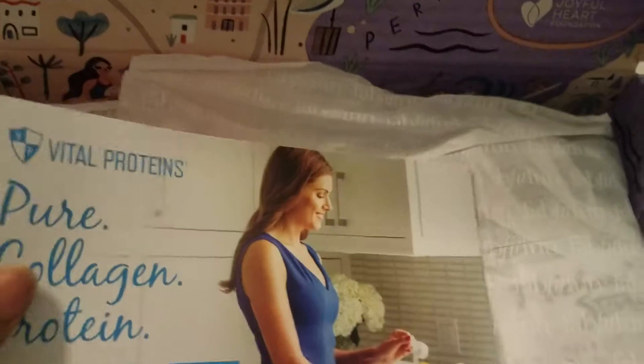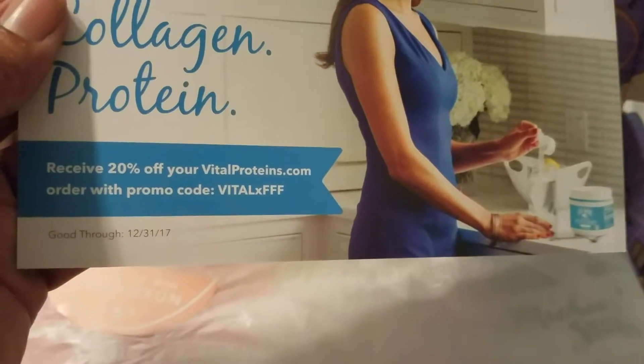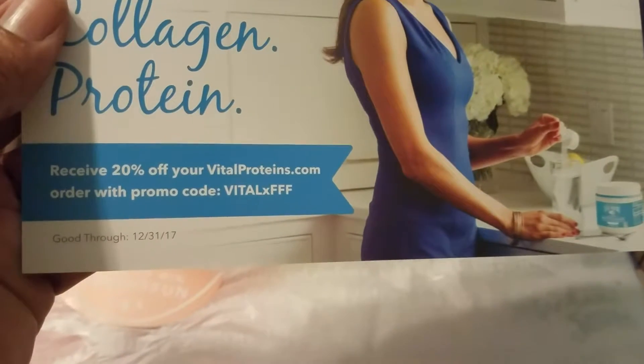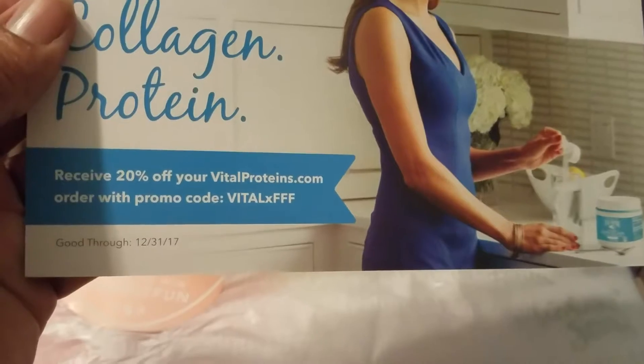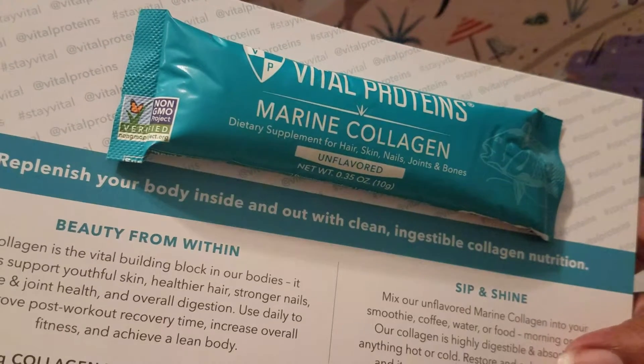Also, we have Vital Proteins Pure Collagen Protein. Receive 20% off your VitalProteins.com order with promo code VITALXFFF. We also have a sample — Vital Proteins Marine Collagen Unflavored.